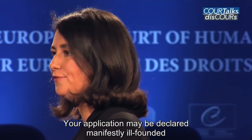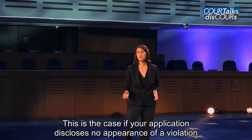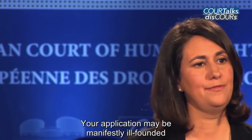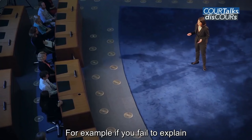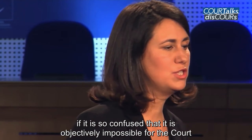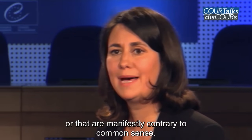Your application may be declared manifestly ill-founded, even where all the formal admissibility criteria mentioned so far have been fulfilled. This is the case if your application discloses no appearance of a violation, or if there is settled or abundant case law in similar or identical situations also finding no violation. Your application may be manifestly ill-founded if you have failed to provide sufficient evidence to support the facts and the legal arguments you raise — for example, if you fail to explain why the Convention article you rely on has been breached. Your application may also be declared inadmissible if it is so confused that it is objectively impossible for the court to make sense of the complaints, or if they are far-fetched, clearly invented, or manifestly contrary to common sense.